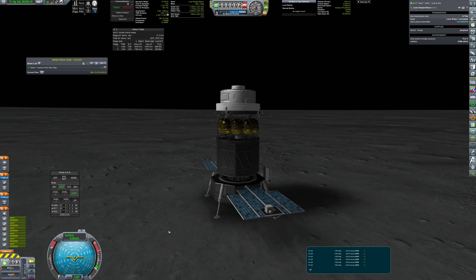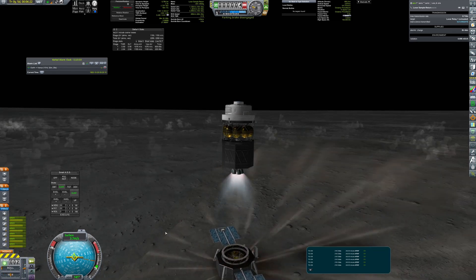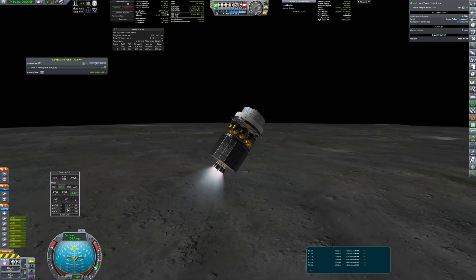Some moments later, the probe ignited its engines once more as it started its journey back to earth — a journey with some extra steps, as my design had a flaw and it ended up with less fuel than required.